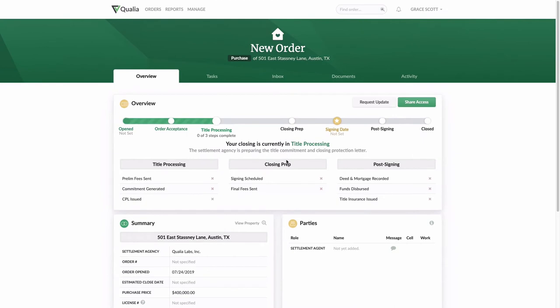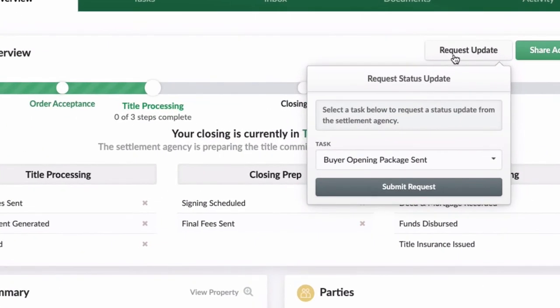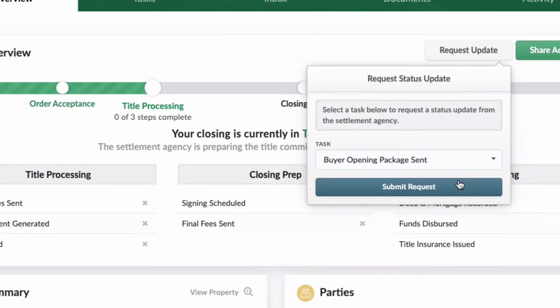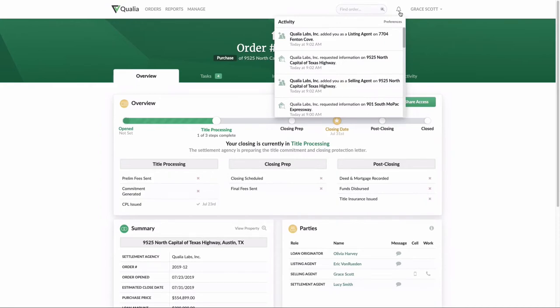Stay organized with notifications in the palm of your hand. The Request Update button allows you to avoid the extra effort required in sending emails, calls, and faxes. You simply click the button, select the task that you'd like to get an update on, then select the bell icon to view all notifications you have regarding the closing.